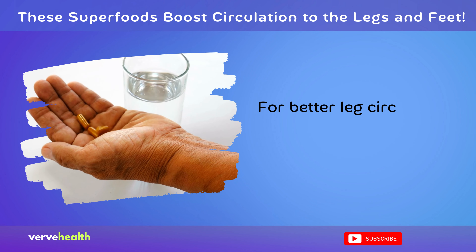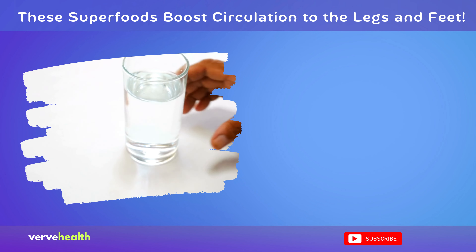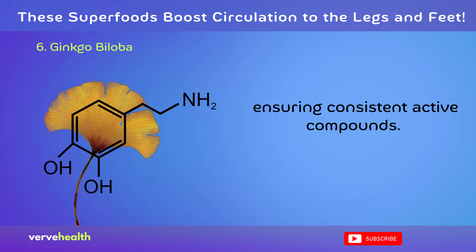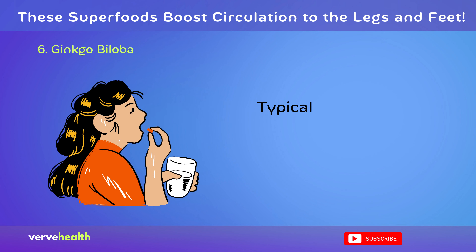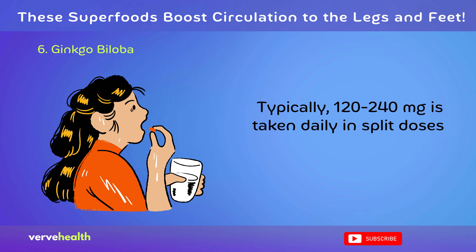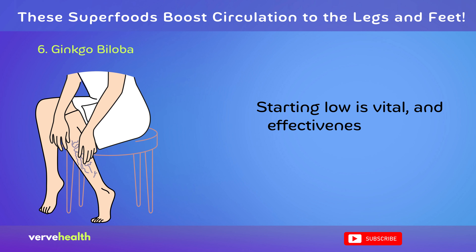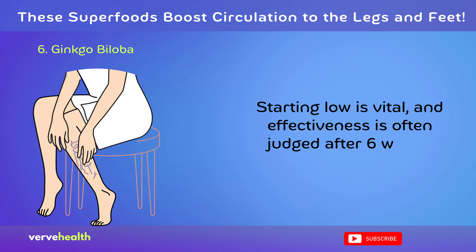For better leg circulation, many opt for standardized ginkgo biloba capsules or tablets, ensuring consistent active compounds. Typically, 120–240 mg is taken daily in split doses. Starting low is vital, and effectiveness is often judged after 6 weeks.